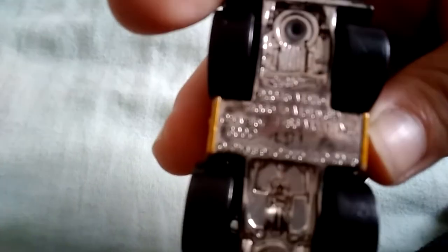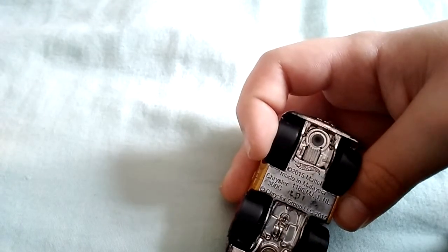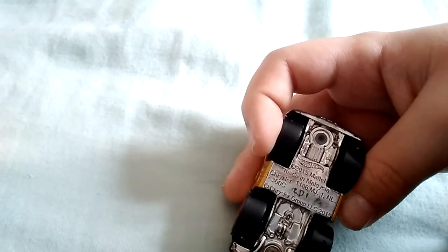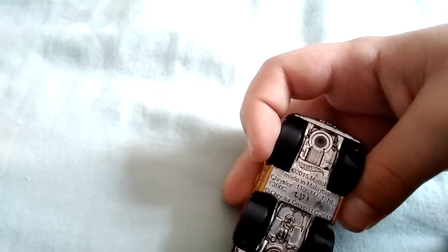There's no way you're going to be able to read that unless it focuses. 2015 Mattel. It's the Chrysler 300C. Wow, I thought that was only the group's name.